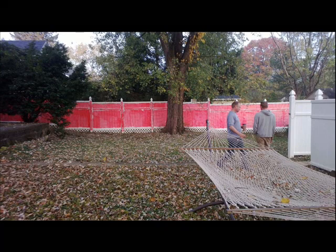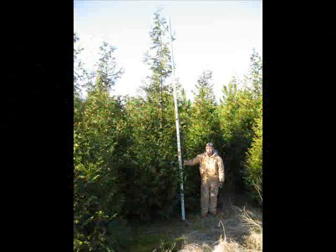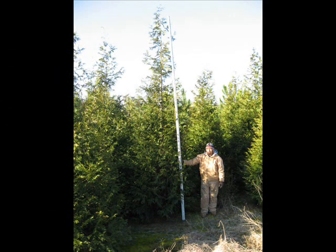You can call Highland Hill Farm. We sell the Green Giant Arborvitae, from small transplants up to large trees that are balled and burlapped.